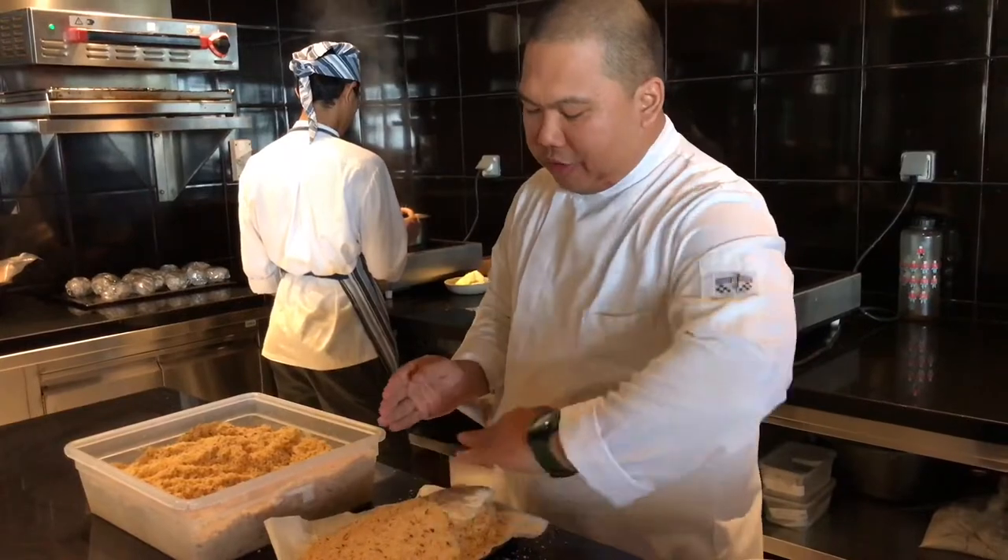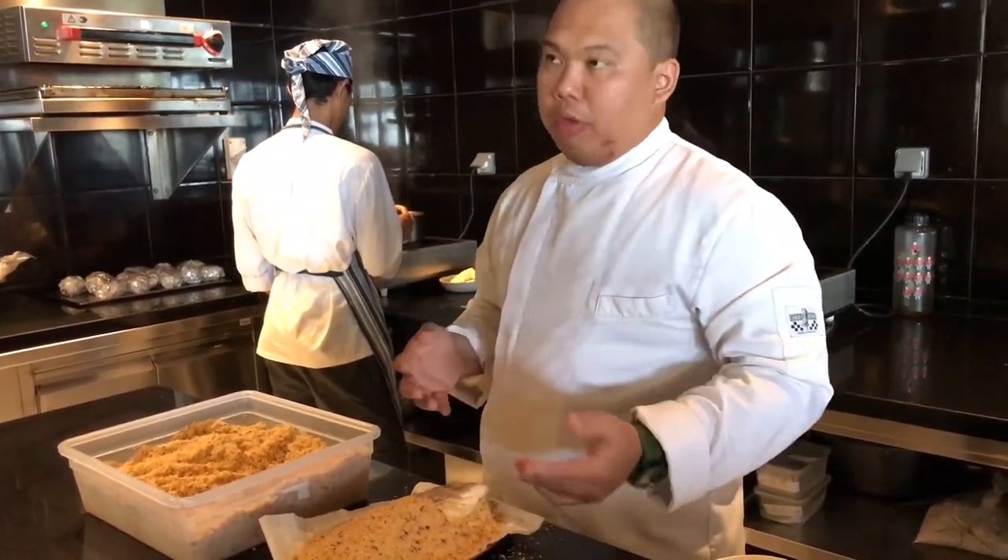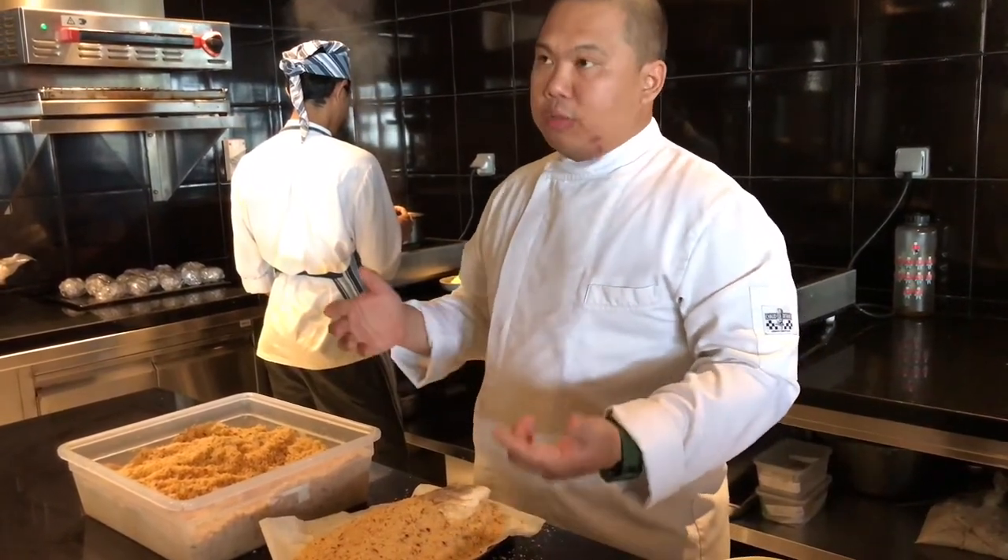Most restaurants cover everything. But why I don't cover everything is because normally this part people want to eat. So this is the reason — it's to display.